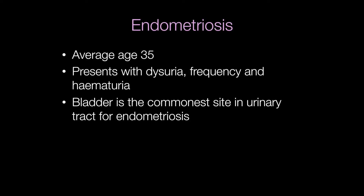Clinically, the bladder is the commonest site in the urinary tract for endometriosis to occur. The symptoms are dysuria, frequency, and hematuria. The average age is around 35.